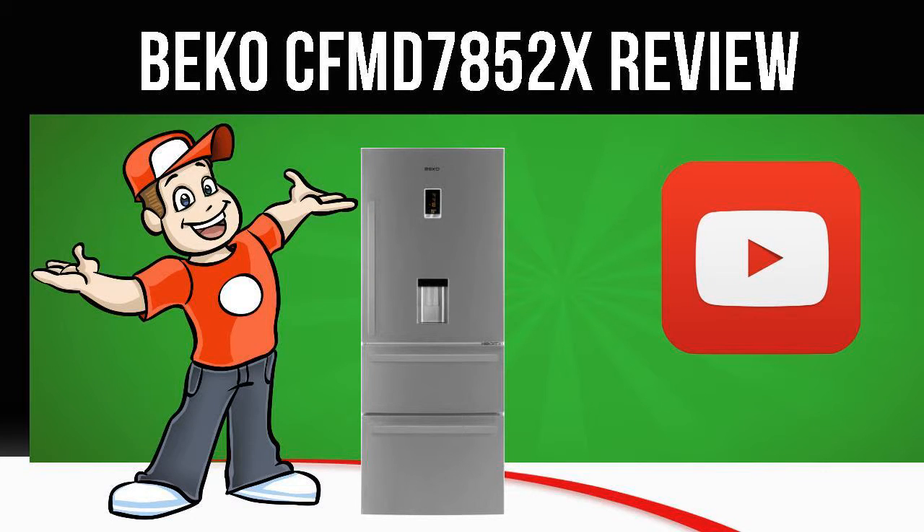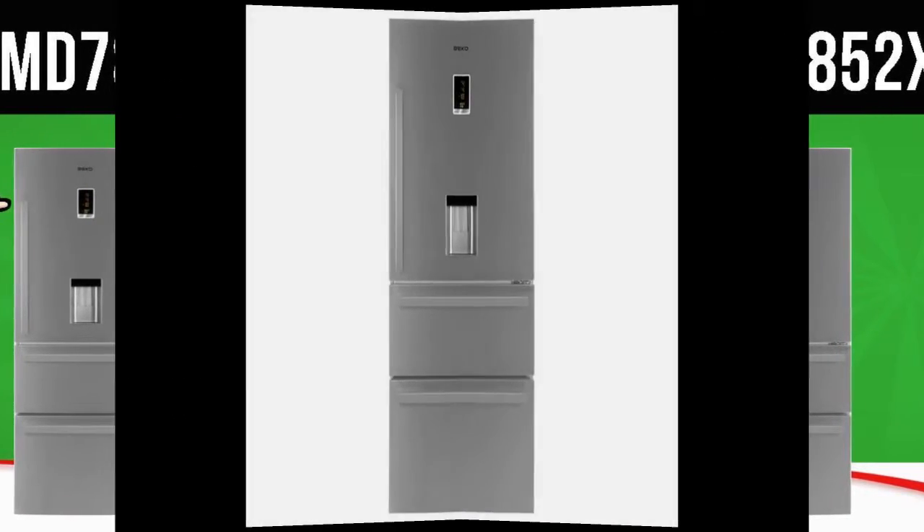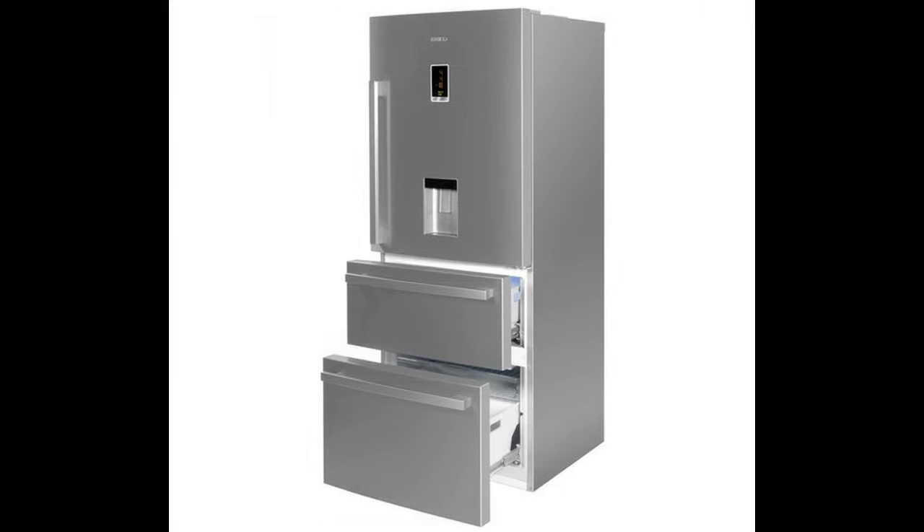Today we are looking at the Beko CFM D7852 X Fridge Freezer in Stainless Steel. Visit the Cool Kitchen website link in the description below this video for more information.